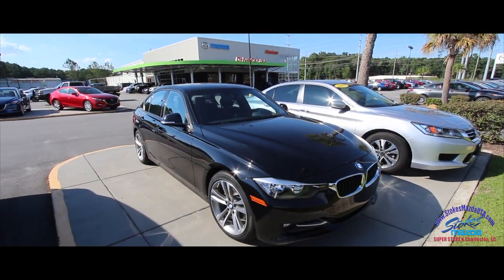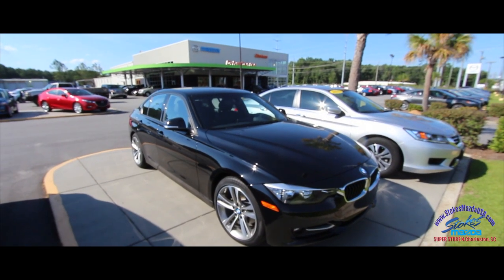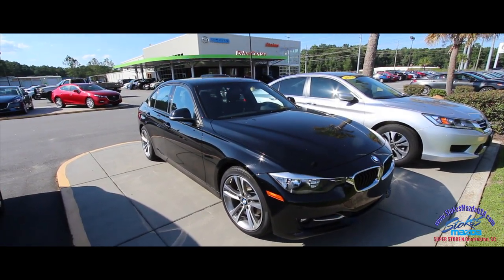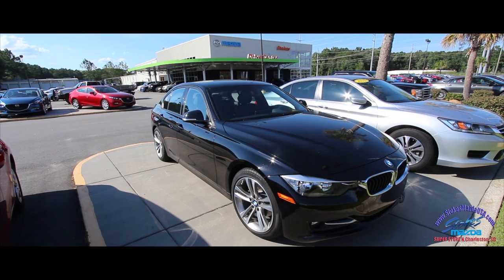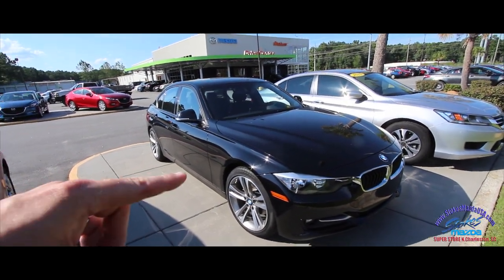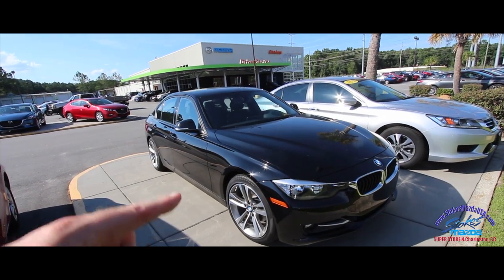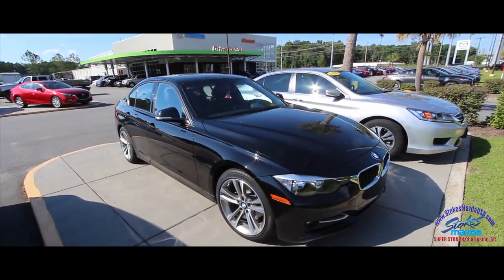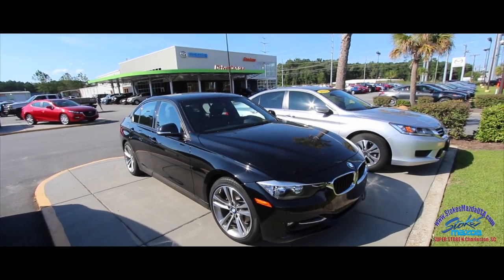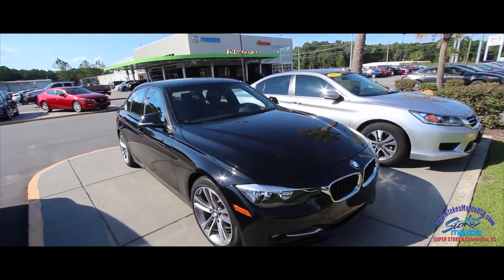Welcome to Stokes Mazda! Today, towards the end of June 2017, we're looking at this 2014 BMW 328D. You might have thought it was going to be an I, but it's actually a D — it's a diesel engine. That's what it is: a 3 Series 328D.